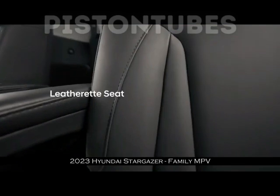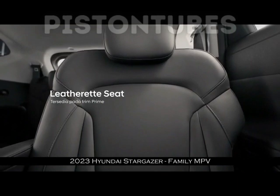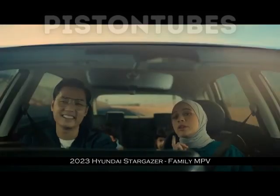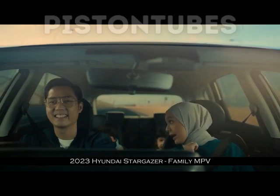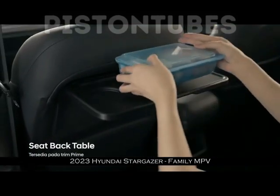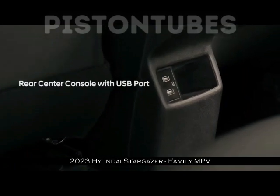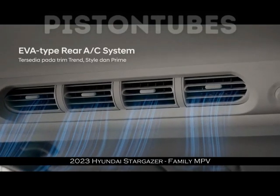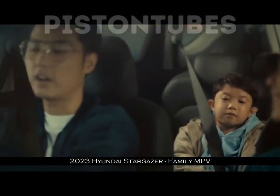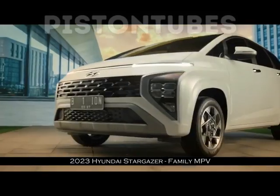LMPV ini punya kelebihan dibanding kompetitor dalam hal kenyamanan bangku kedua. Pabrikan berlogo Hamiring ini memberi fitur Captain Seat. Dengan konfigurasi jok terpisah, bisa memberi ruang duduk lebih personal buat penumpang. Apalagi ada tambahan fitur handrails dan seat tray atau meja lipat untuk masing-masing orang. Fitur Hyundai Stargazer semakin istimewa dengan wireless charger, Hyundai SmartSense, dan Bluelink. SmartSense bisa secara aktif mencegah risiko kecelakaan saat mobil diajak berkendara, sementara Bluelink mampu mengintegrasikan smartphone dan mobil secara komprehensif.